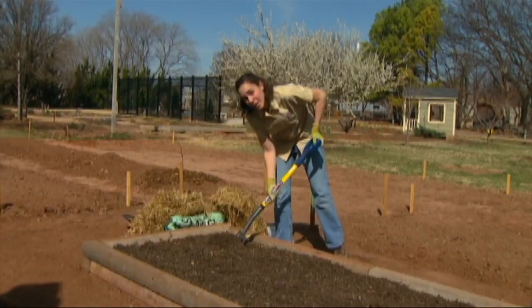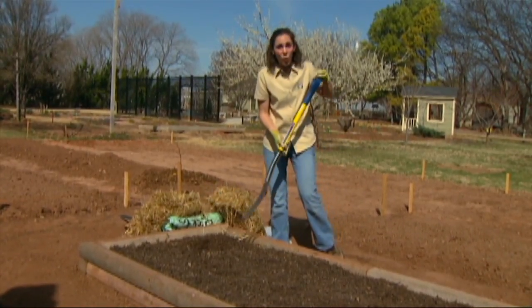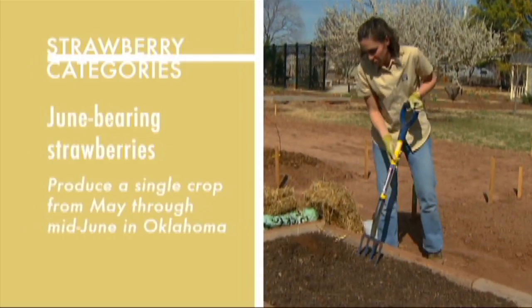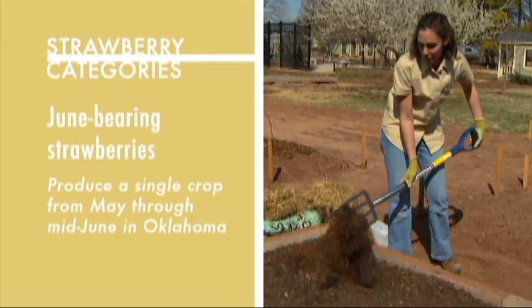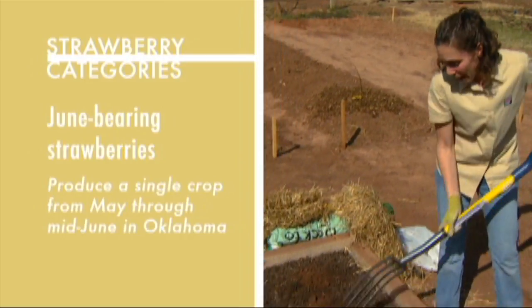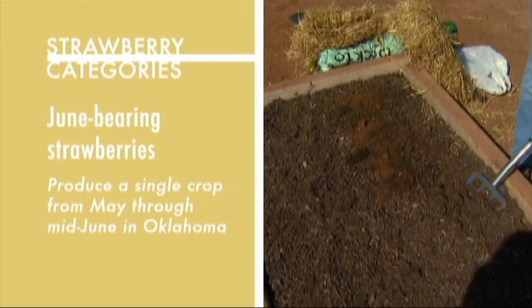There are three different categories of strawberry plant. There's a June bearing variety, and despite their name, the June bearers actually produce the bulk of their fruit in May and then into early June as well.